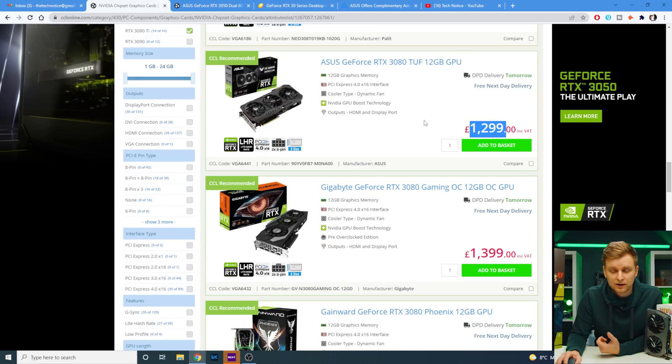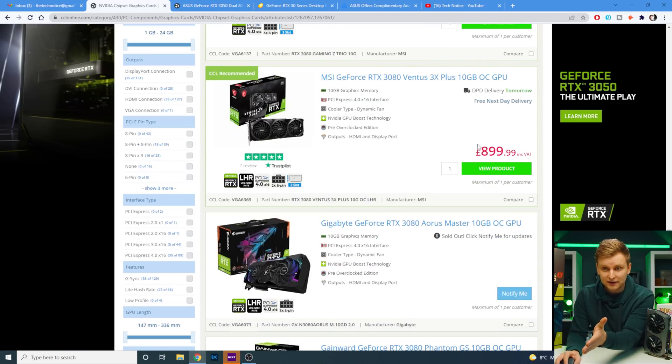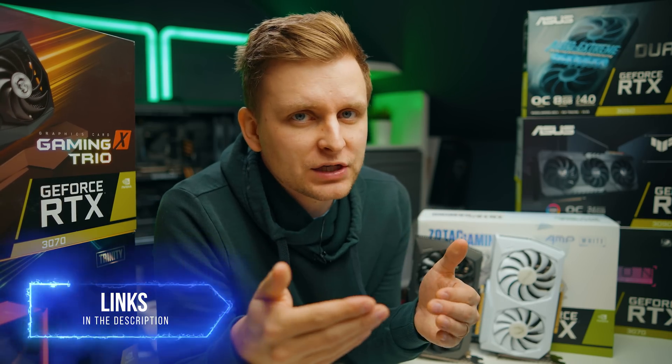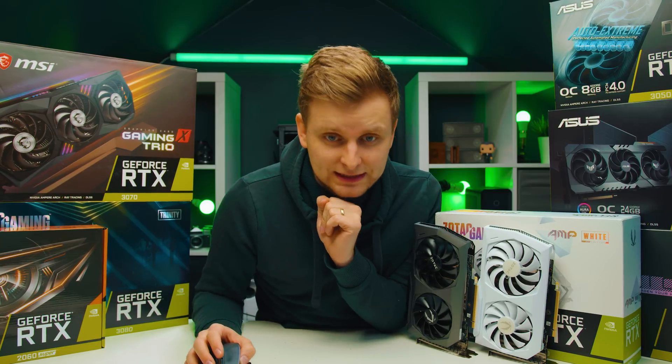Look at this 3080 Ventus for £1,150 — and this is the 12GB version, not the 10GB version, which is even better. The 3080 Tough 12GB is £1,300, also a great pick. And this 3080 10GB is £900 — insane. I'll leave links for good GPU deals in the description below for both UK and US.